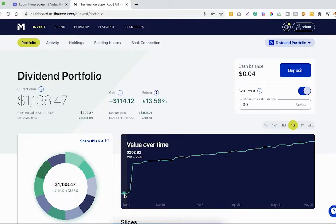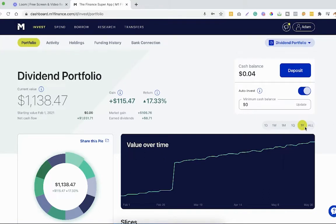We went from about $203 up to $734, so that was a combination of ongoing contributions and market gains. We're getting a nice upward trend from our $25 weekly contributions, the market gains, and our dividends. When we look at the full all-time chart, we can see the portfolio growing pretty consistently over the past few months.